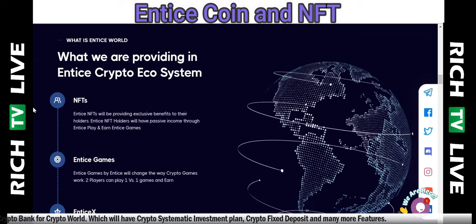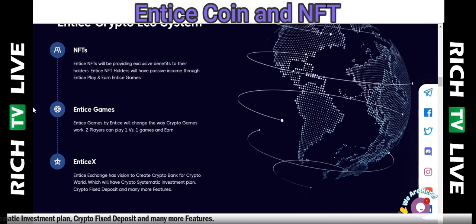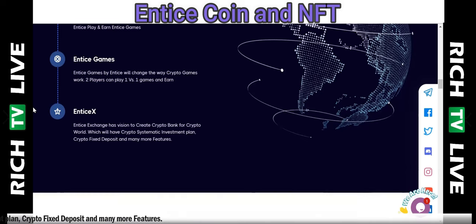Here's what the Entice crypto ecosystem provides: NFTs — non-fungible tokens, essentially digital art on the blockchain. Entice NFTs will provide exclusive benefits to their holders. Entice NFT holders will have passive income through Entice play-and-earn games. Entice Games will change the way crypto games work — two players can play one-v-one games and earn.